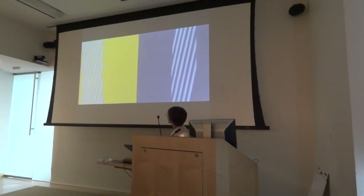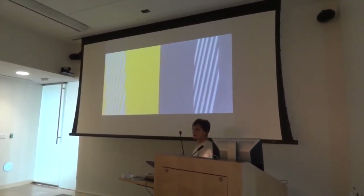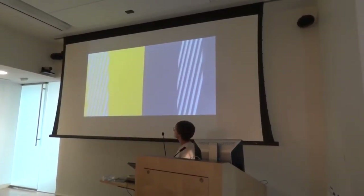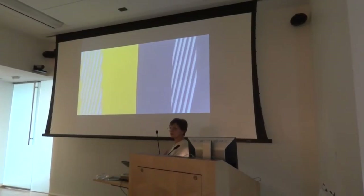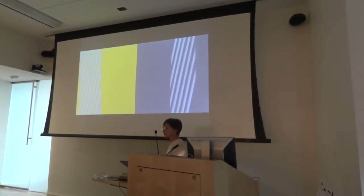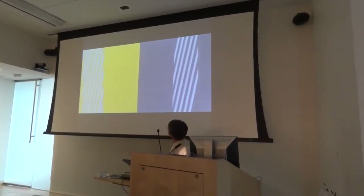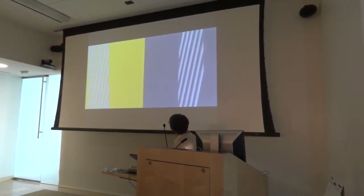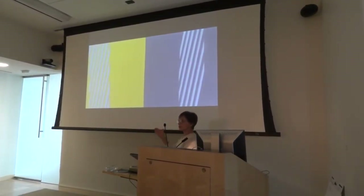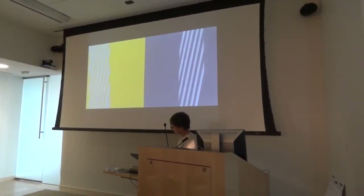We call it color assimilation because they're making colors more similar or more alike. This example is from Albers' book. These light violet colors are actually the same, but on the yellow background they look lighter in value than they do on the darker violet background. They also look a little warmer on the left than they do on the right because of the warm aspect of the yellow.